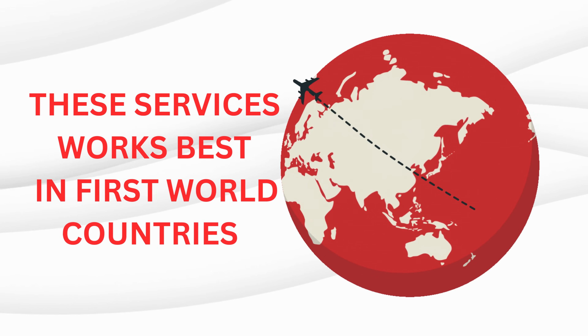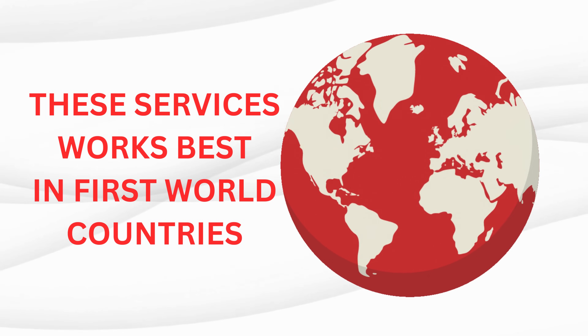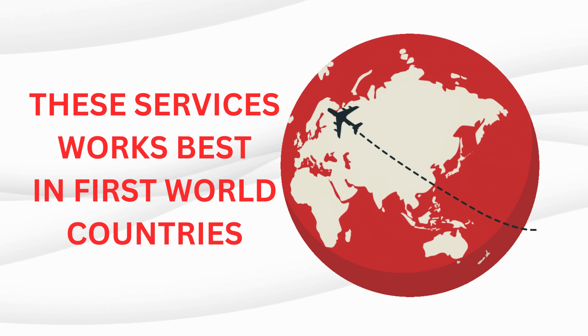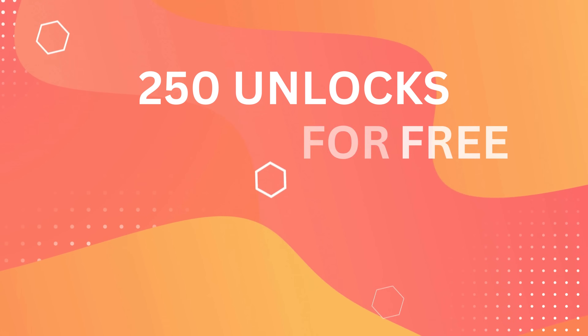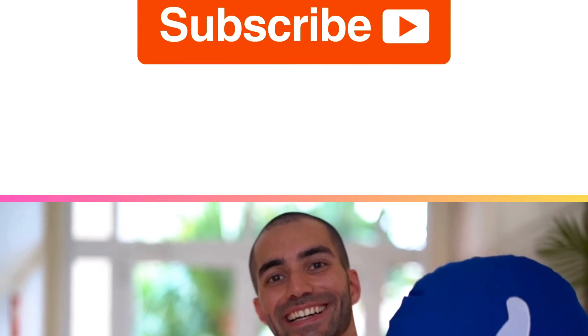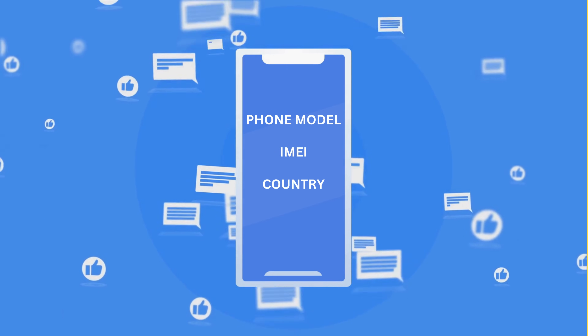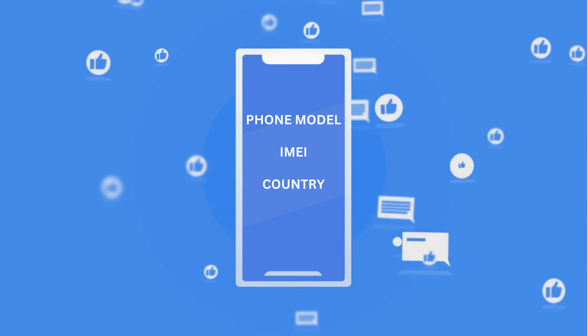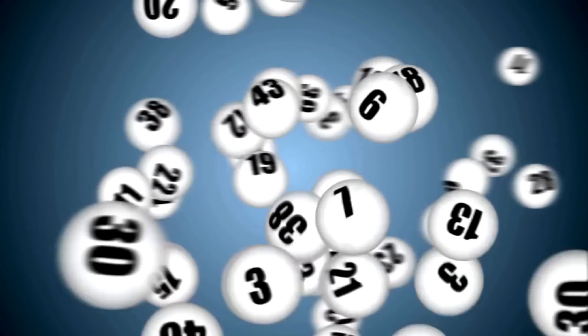Remember, our unlock services work best in first world countries. Can't access them or just don't want to use them? Don't sweat it — we've got something for you. We're giving away 250 unlocks every week for our video viewers. You have to slap that like button on this video, hit the subscribe button, and drop a comment. In that comment, let us know your phone model, like a Samsung S9 or whatever you have. Also include your IMEI and your country. Once you complete these steps, bingo, you're automatically running for one of those unlocks. Good luck.